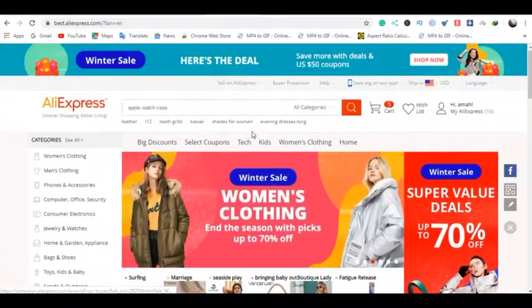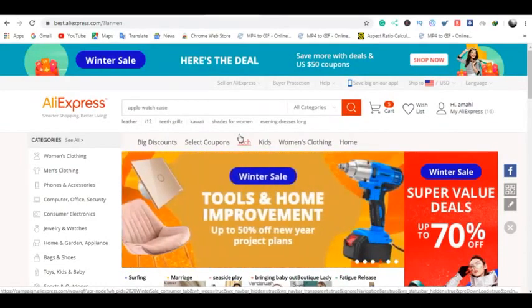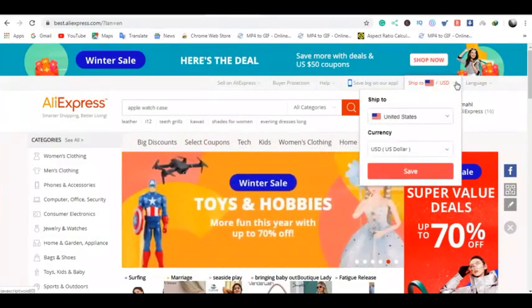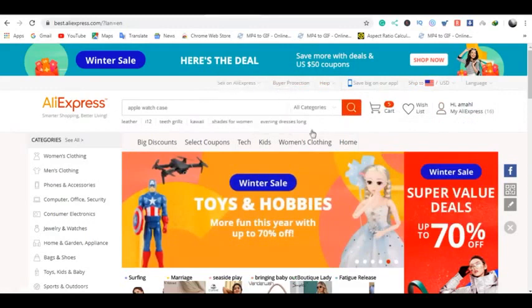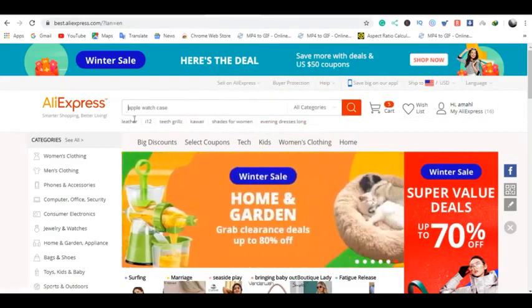We're on AliExpress — someone asked me, from the last video, about how to filter items that are located in the USA. Let me go ahead and see if I can find that. First, let me search for a product. It should be one of these tops — 'ships to the United States' — there should be one that says 'ships from.'